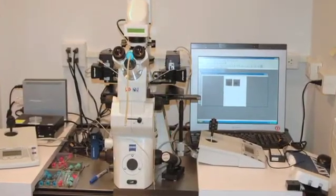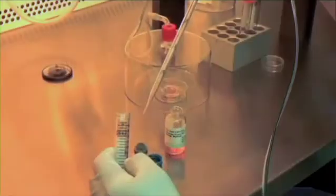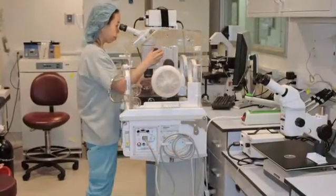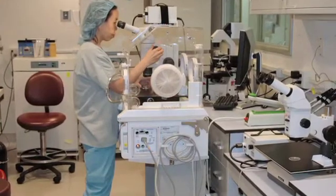We enjoy the collaboration of top embryologists at our laboratory who also happen to be medical doctors in addition to being top embryologists, so they have beyond the technical ability a complete understanding of the clinical aspect of their work.